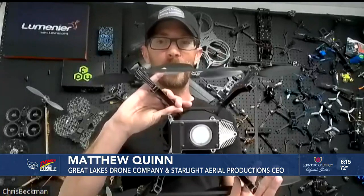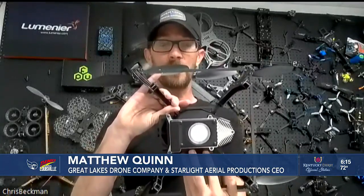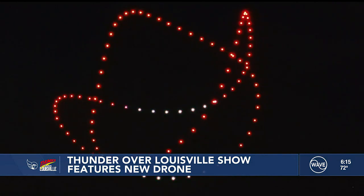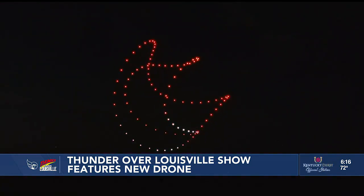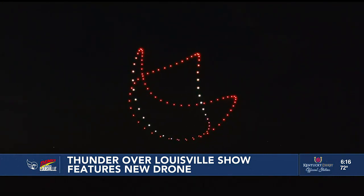This is the new Aurora drone with beautiful new LEDs — if you saw our show last year, these lights are a little bit brighter than the lights we had last year. Designers Starlight Aerial Productions and Lumineers say each Aurora drone is pre-programmed to move with the music. The drones are capable of flying in winds up to 25 miles per hour and can flash billions of colors in seconds.